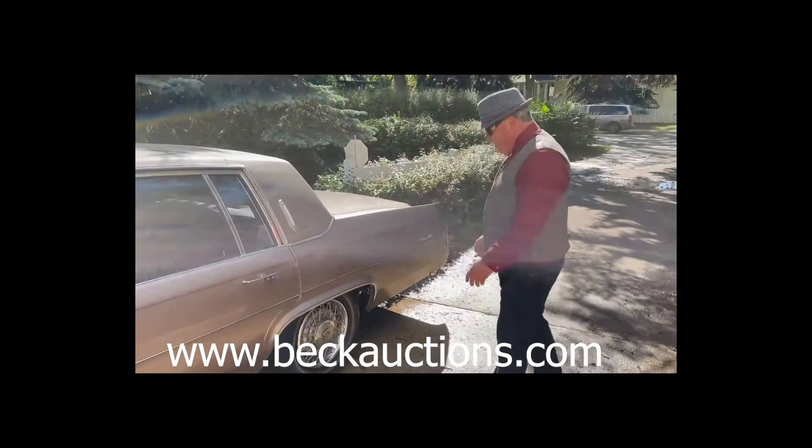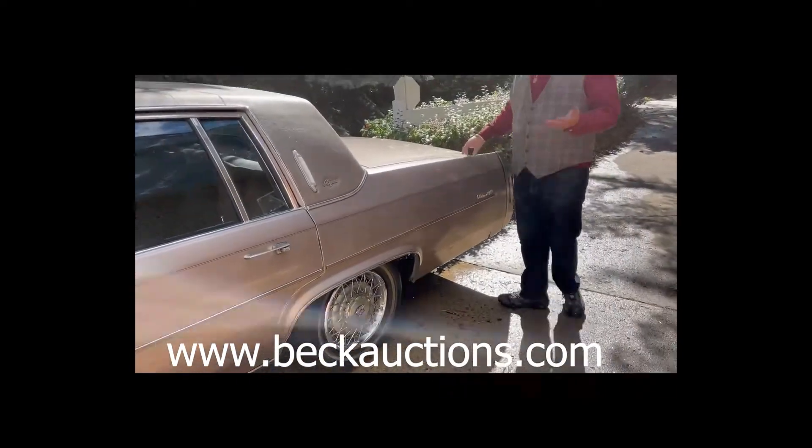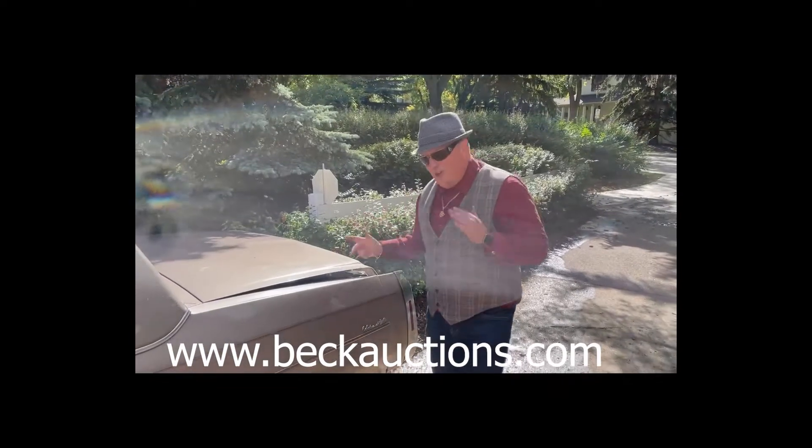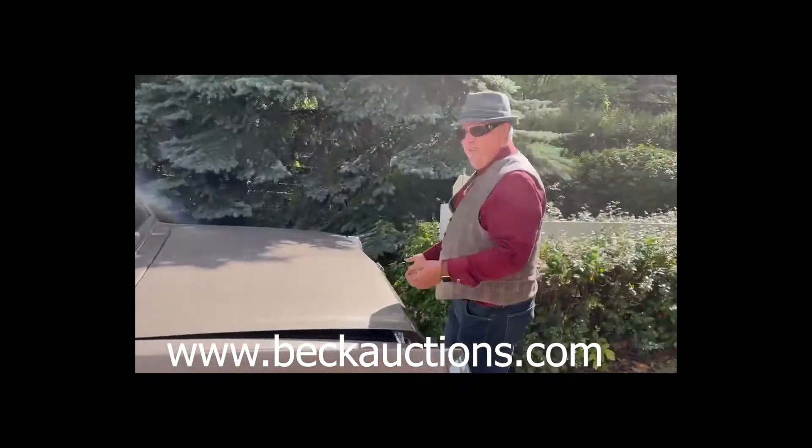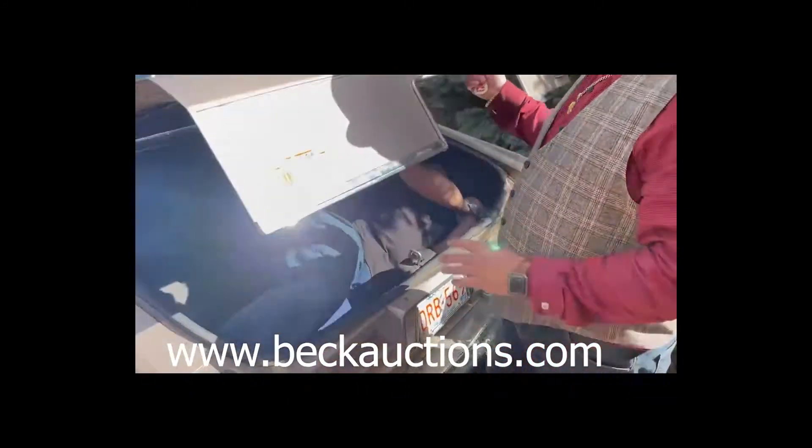Only 77,000 kilometers. Does it run beautiful? Of course it does. I want to show you how much room you've got in this car — come on over here and have a look in this trunk. You've got room for four or five pieces of luggage. Look at the condition of this — this is just beautiful.